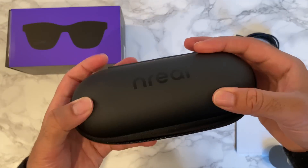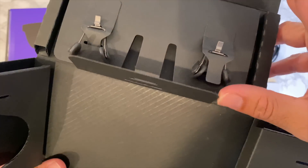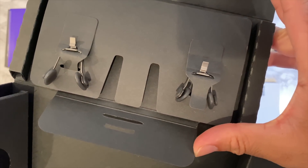The glasses nicely go on top in the zip-up case — very handy — and you also get some spare nose pads.